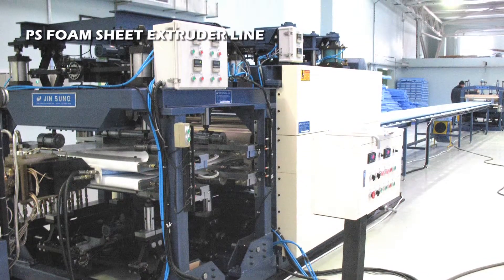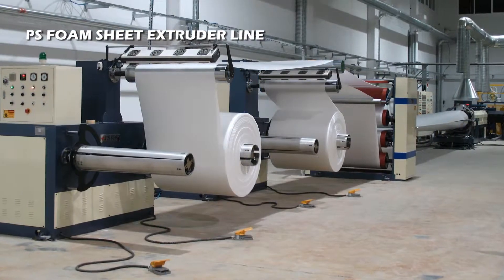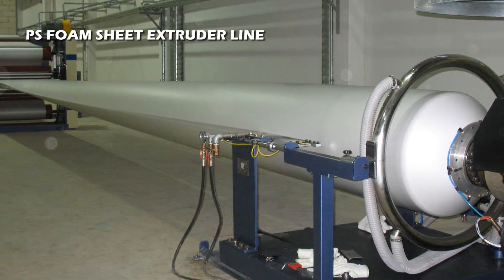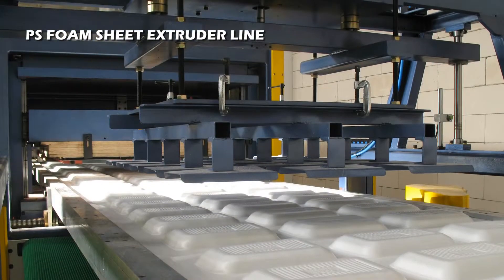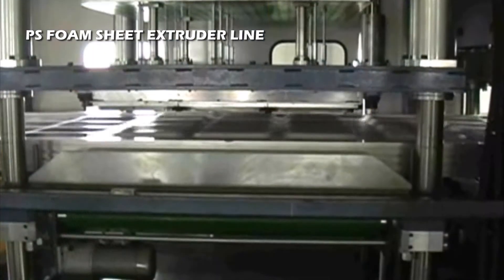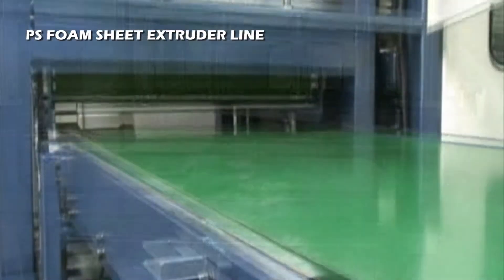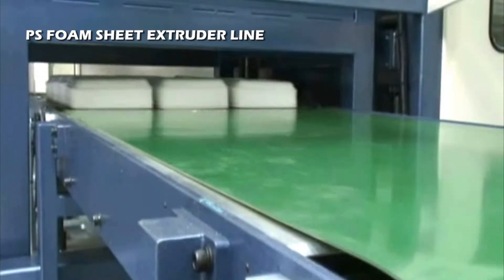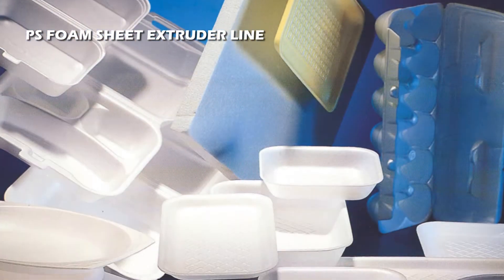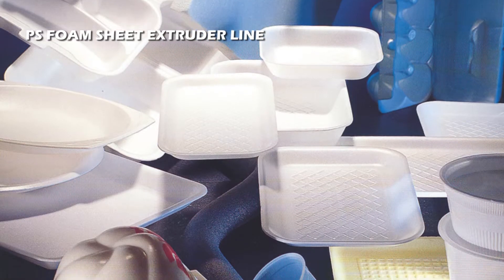PS Foam Sheet Extrusion Line uses tandem extruder technology to produce fine-locked, cell-structured extruded polystyrene foam sheets with high strength and a pearly, even surface in continuous roll form, using polystyrene, eco-friendly blowing gas, and additives. It is the basic fabric used for making the popular and widely used disposable dishes.